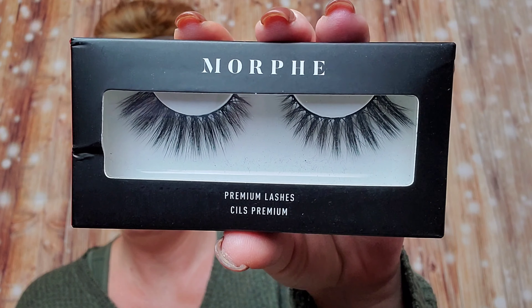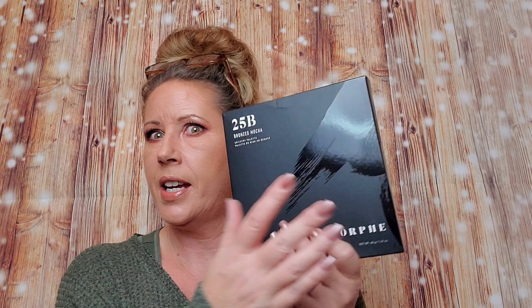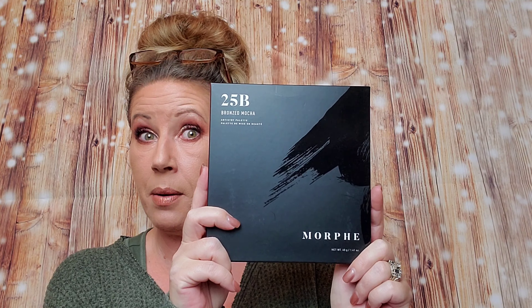Now the next thing I got are some lashes. This is really cool because I'm trying to play with lashes. Unfortunately, I have a tendency of gluing my eyes shut, which is a big bummer. But you know, I keep trying. One of the problems I have with putting lashes on is that my lashes are naturally curled and they're kind of long, so whenever I try to put lashes on, my lashes get in the way and I just end up with a big goopy glue mess. I will try these though. And then — look at this — the 25B, it's a 25-pan palette called the Bronzed Mocha Artistry Palette.